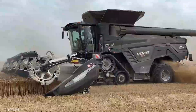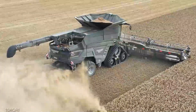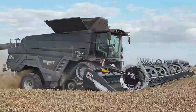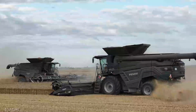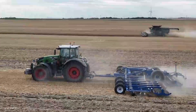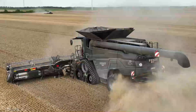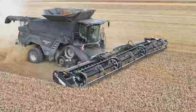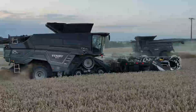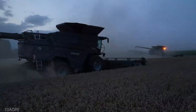The Fendt Ideal Combine Harvester isn't just a machine, it's a game-changer. With a starting price ranging from around $500,000 to $800,000, it's an investment that promises to revolutionize your farming operation. Designed to maximize efficiency and minimize downtime, its advanced sensors and AI technology ensure every grain is harvested at just the right time. It adapts to different crop conditions — wheat, barley, corn, or soybeans — and features a user-friendly interface that's intuitive even if you're not a tech whiz.